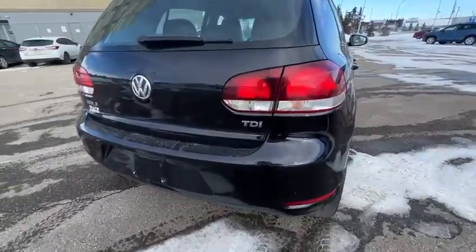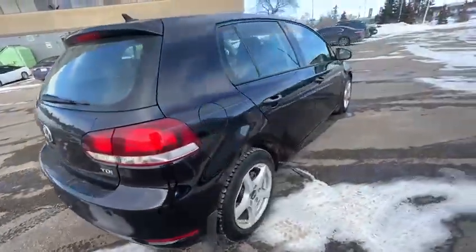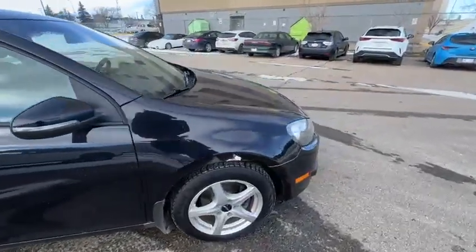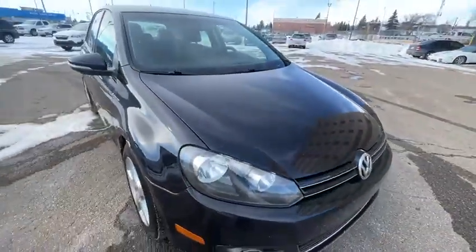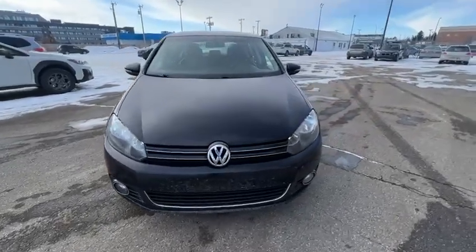This is by far one of the more desirable Golfs because it's a turbo diesel. The vehicle comes equipped with leather seats. One thing you might notice is it also has 3M paint protection, which usually is an add-on for brand new vehicles.